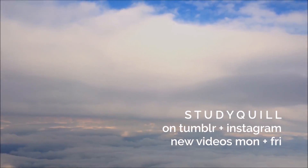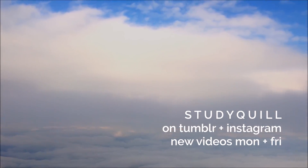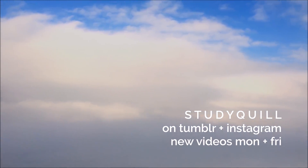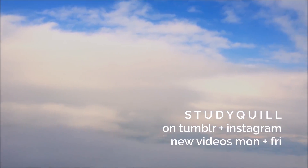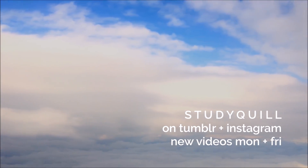I hope you enjoyed this video, and if you'd like to see more stationery videos I'll link some on screen right now. I also upload new videos every Monday and Friday, and I post on my Tumblr and Instagram which are linked in the description. See you next time!